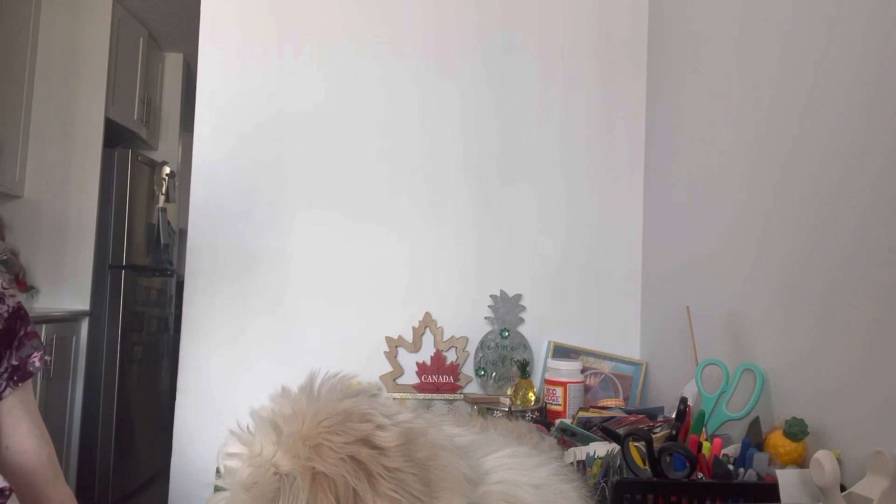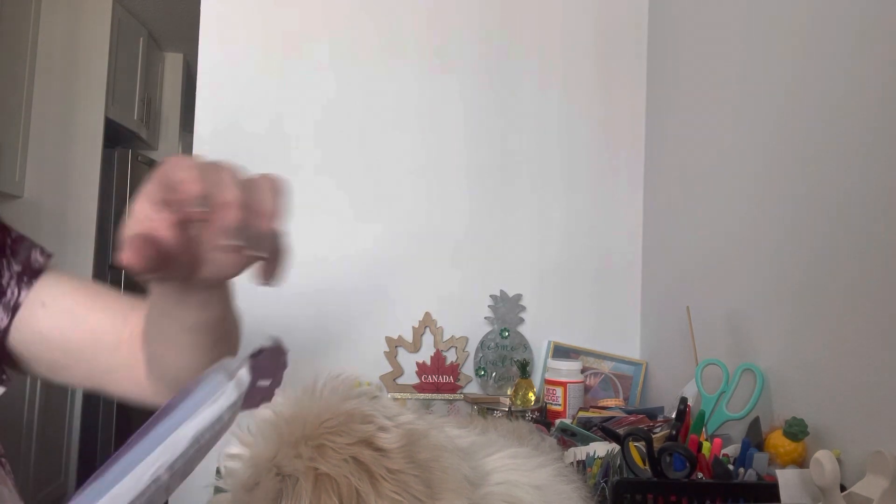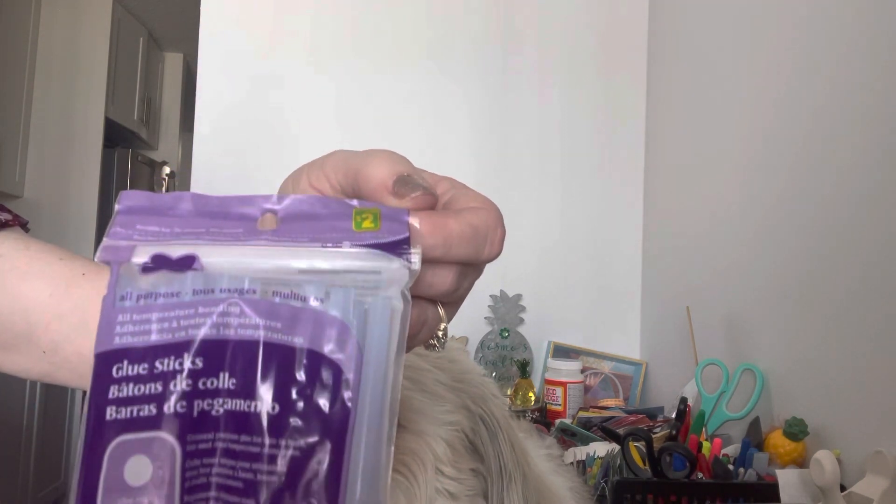I've been asked to do a big project for someone as a custom order, so I need more glue sticks. I picked up these little mini ones for $2 — there's 25 in here.